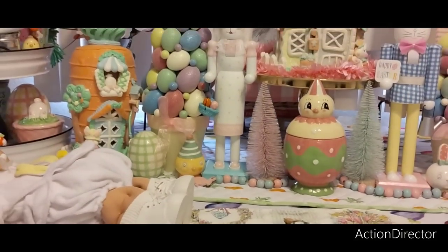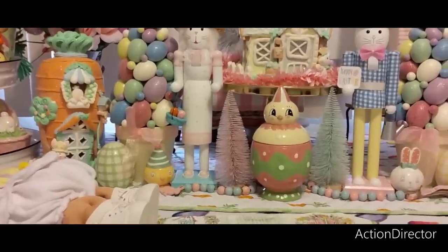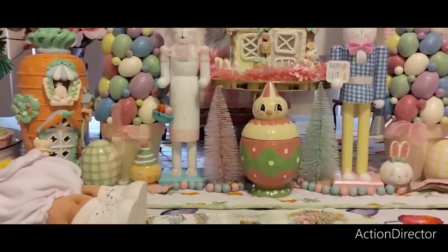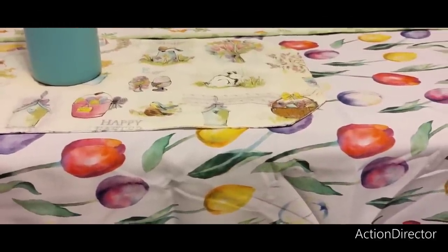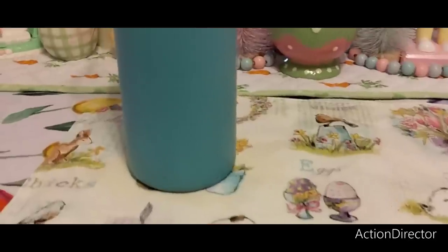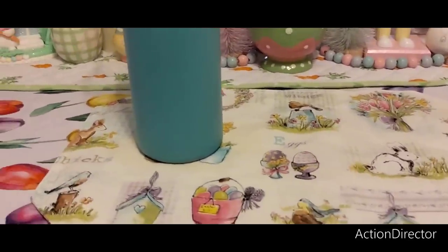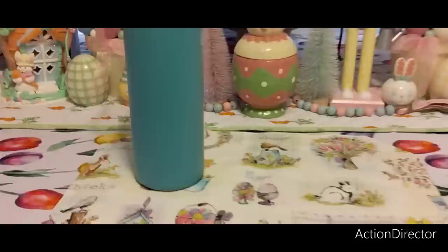We don't have a super huge haul but it's a nice size. This placemat doesn't match but it's from DDS — I just put it here so I can set my drink on it and not sting the tablecloth. Let's do Dollar Tree first!